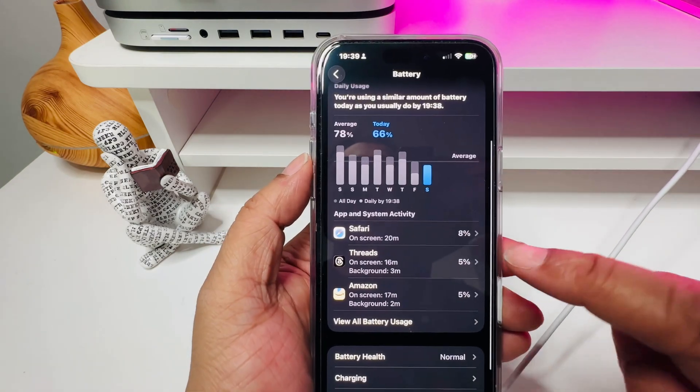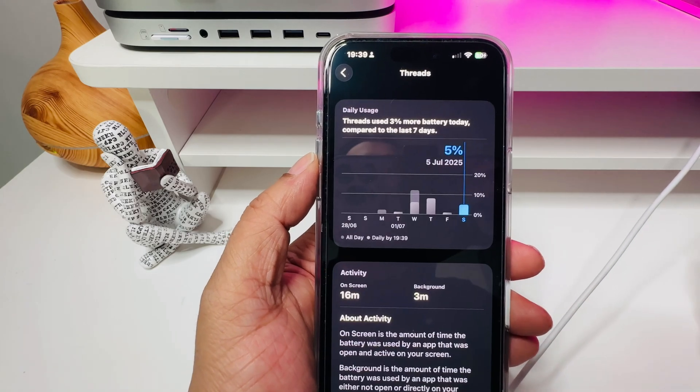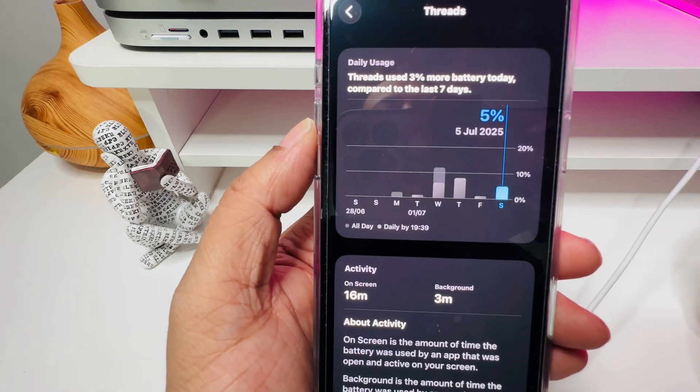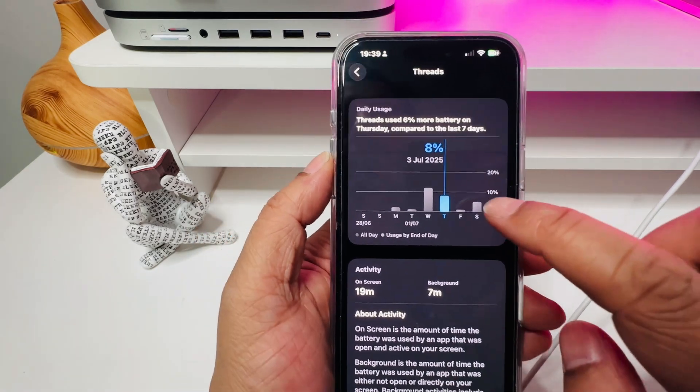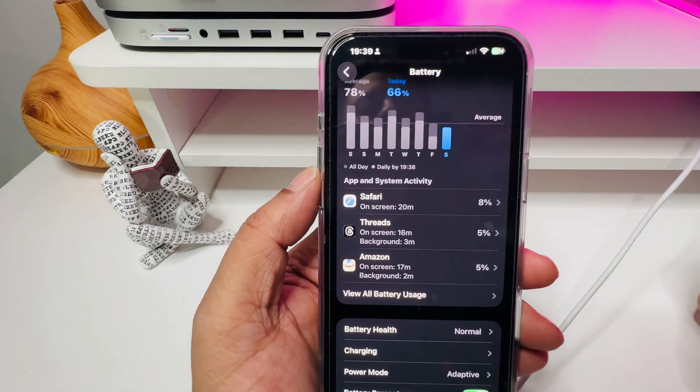Number four, iOS 26 now shows you exactly how much battery each app is draining, but it goes deeper. You can now see time-based usage — when that app was active and how much it chewed through your battery. No more guesswork anymore.